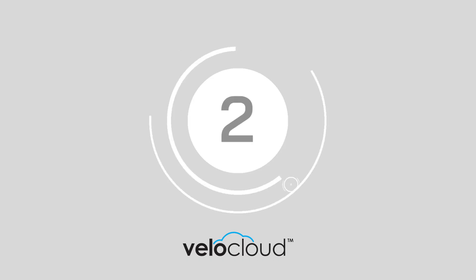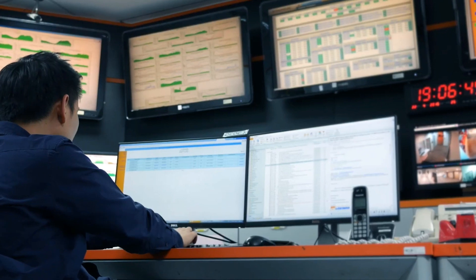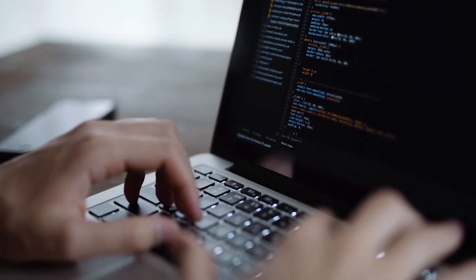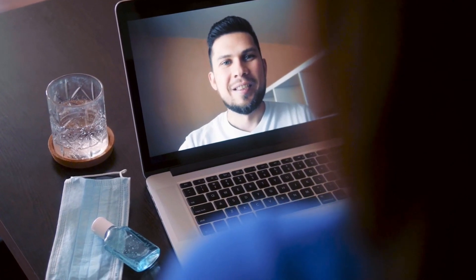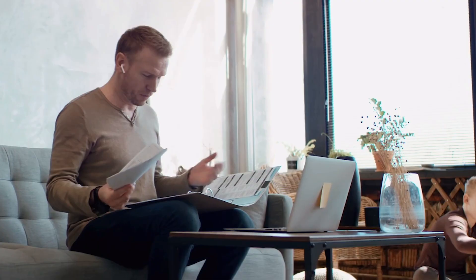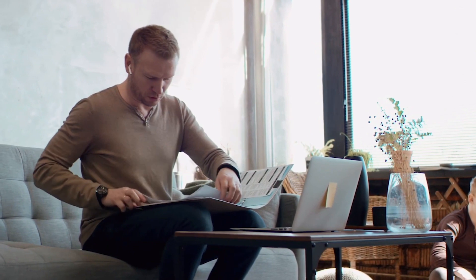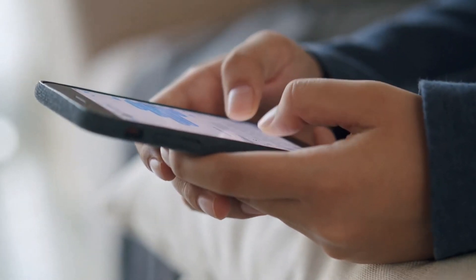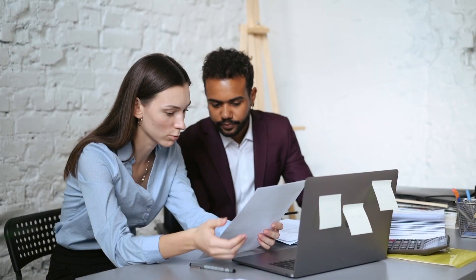At number 2, we have VeloCloud SD-WAN. VeloCloud offers different flavors of SD-WAN depending on the size of your business. You can get a full kit for an enterprise environment or a solution specifically designed for extra-large companies with thousands of branches and connections around the world. The experience adapts to suit you, increases network uptime, and supports unified communications.